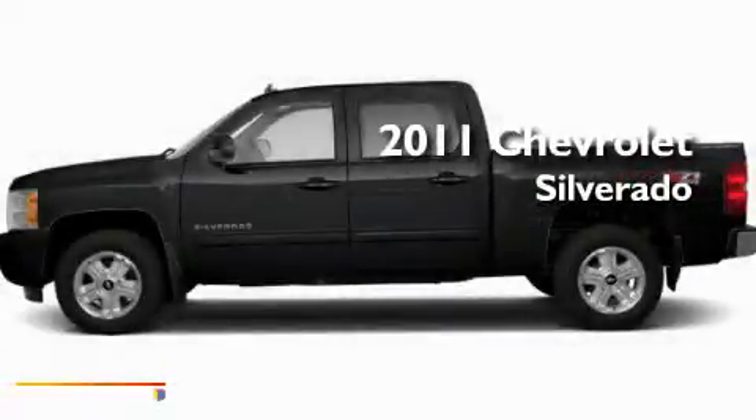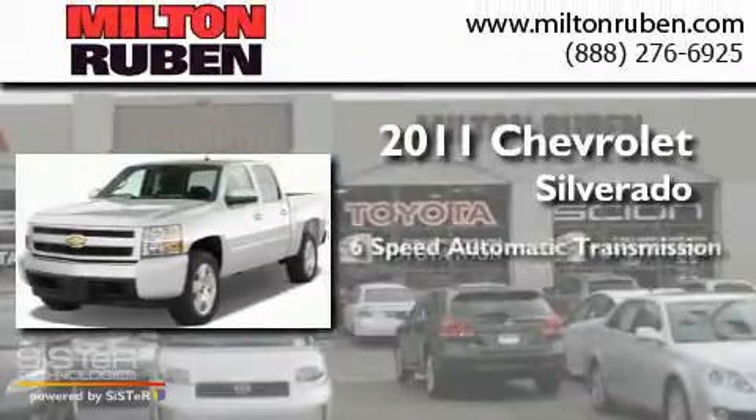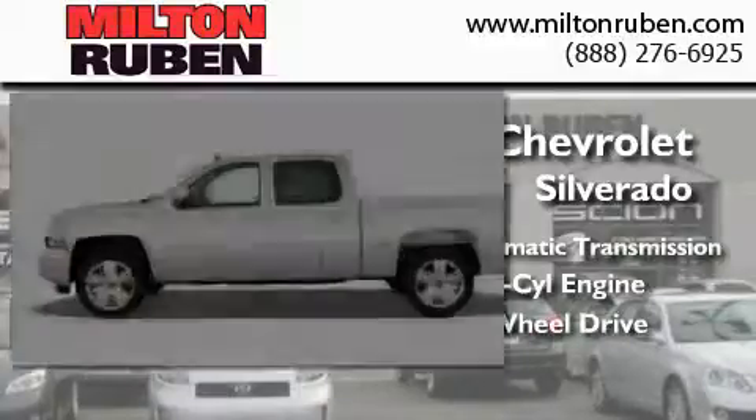This is a brand new 2011 Chevrolet Silverado. This truck has a 6-speed automatic transmission, a 5.3-liter V8, and the added capability of 4-wheel drive.